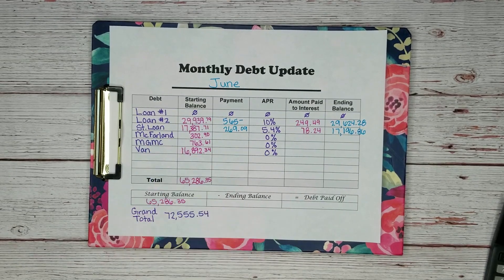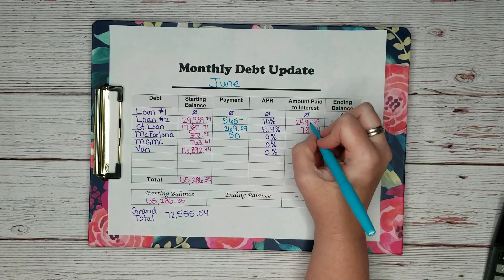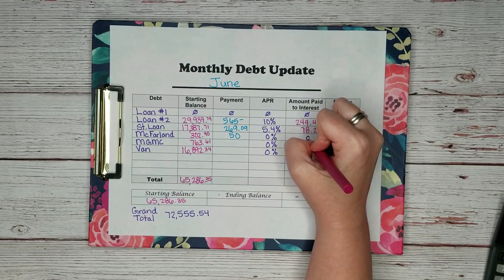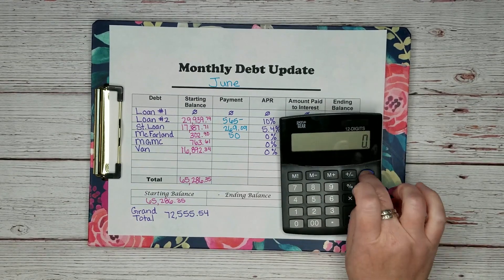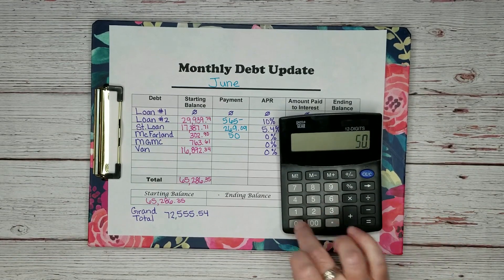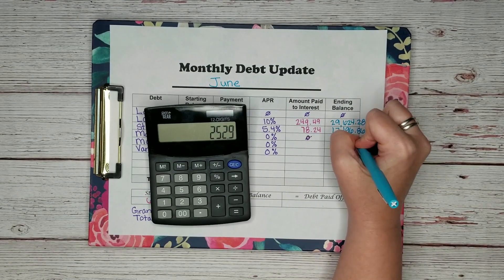McFarland is a medical debt — we paid them $50. They have 0% APR, which means nothing went to interest. I love when nothing goes to interest. So our ending balance would be $302.90 minus $50, which is $252.90.